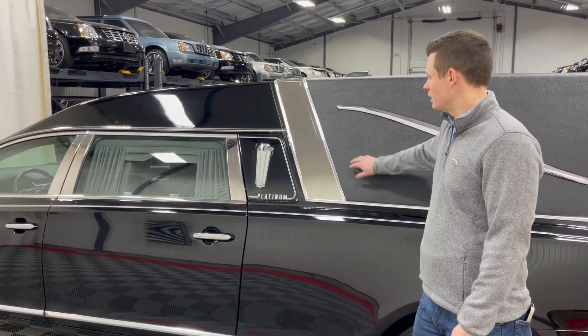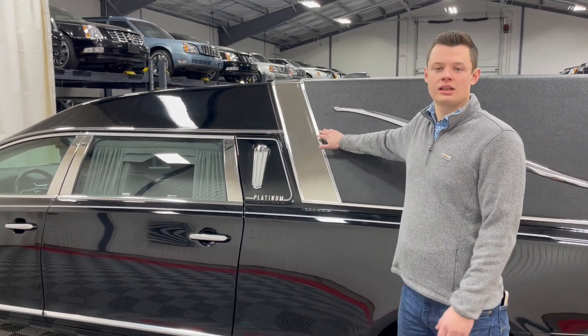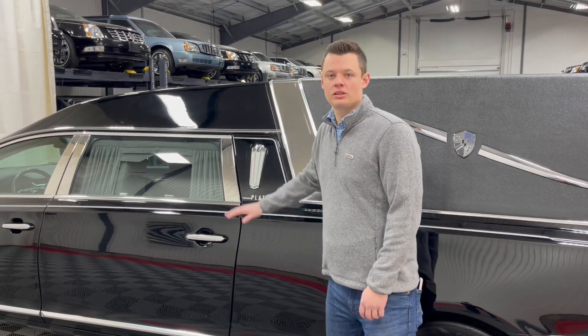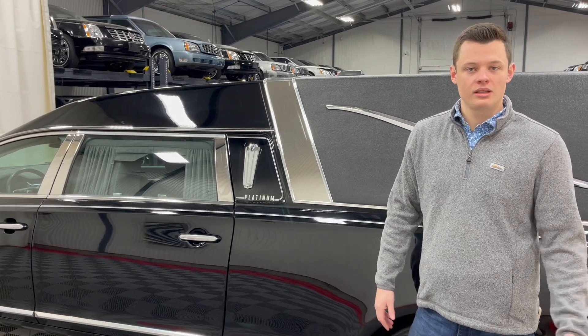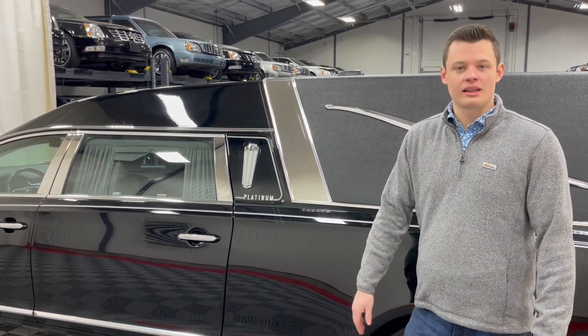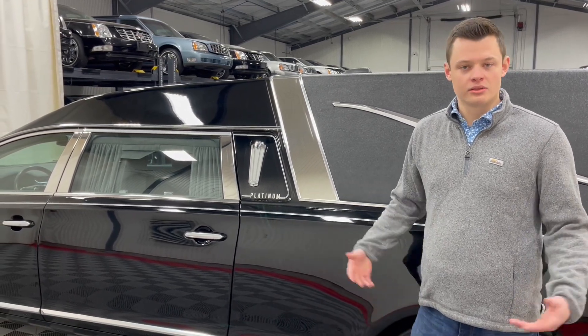Before we jump inside, just a few other things to mention on the exterior: this vehicle is equipped with a crown band, which is a nice separation piece with the half slick top — an added extra. It also has B and C pillar stainless. This is a very highly optioned vehicle when it was originally ordered back in 2018, and all of that transfers to the new owner — a highly optioned 2018 Phoenix with only 22,000 miles.